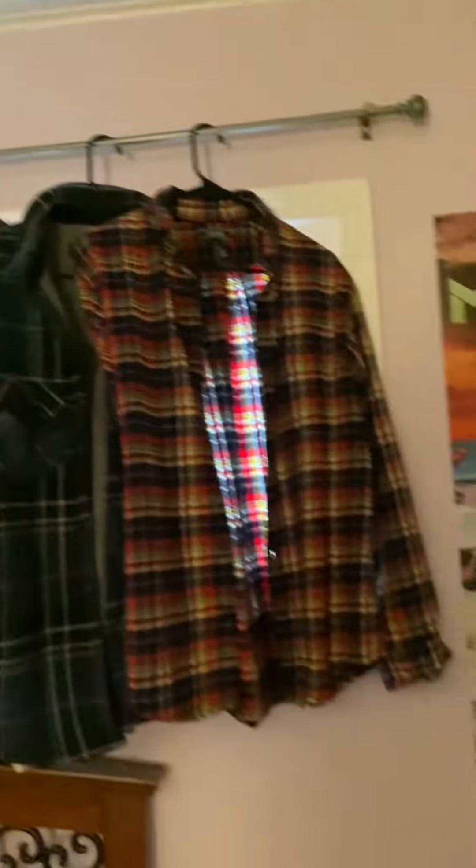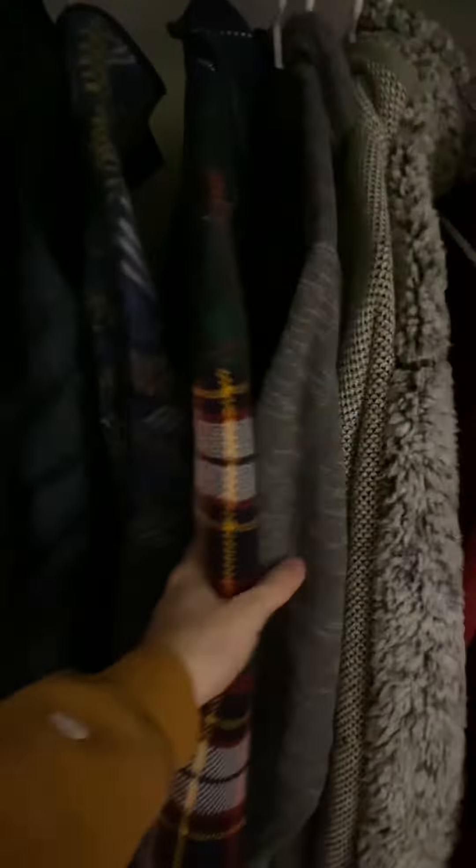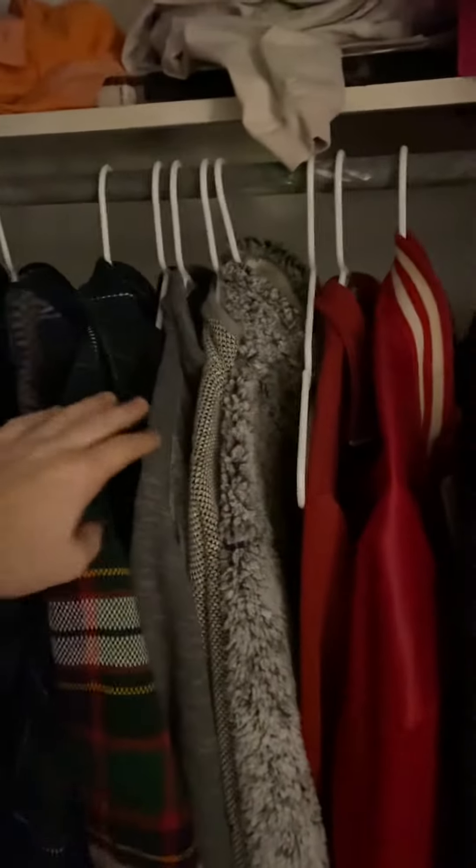I also have several different flannel options and some jackets, including this one and a blue one that's similar to that — but these jackets are more for wintertime. If you see anything in here that you like — this is obviously more like IU stuff, so maybe not as applicable. But yeah, that's pretty much all I got.